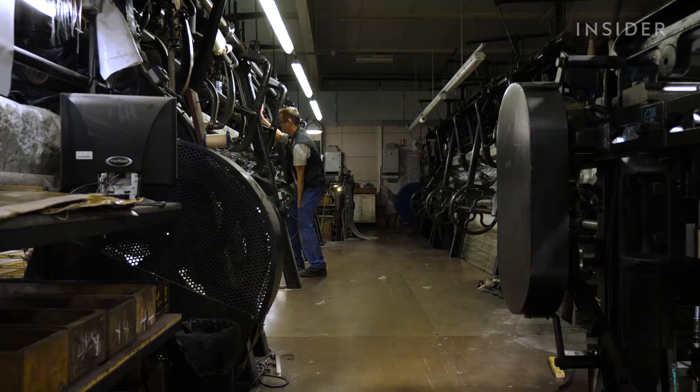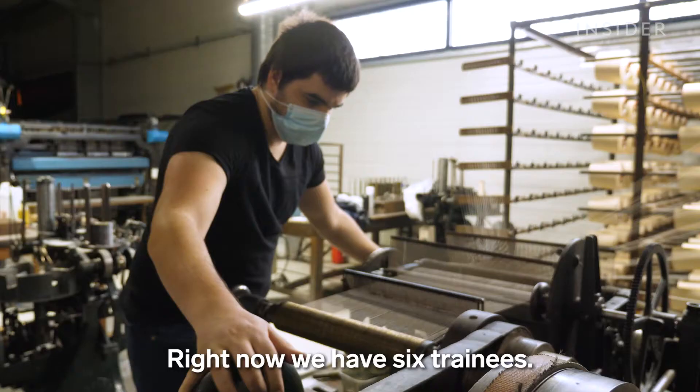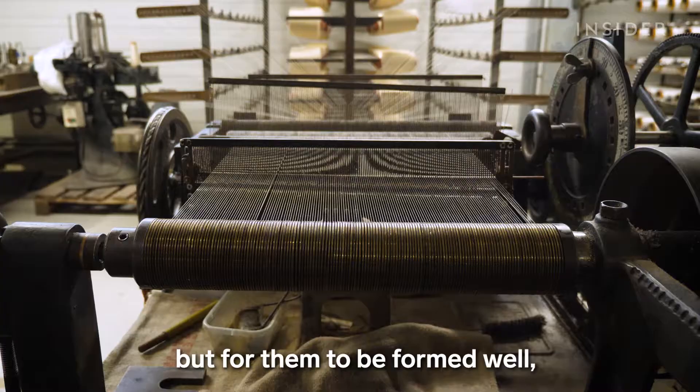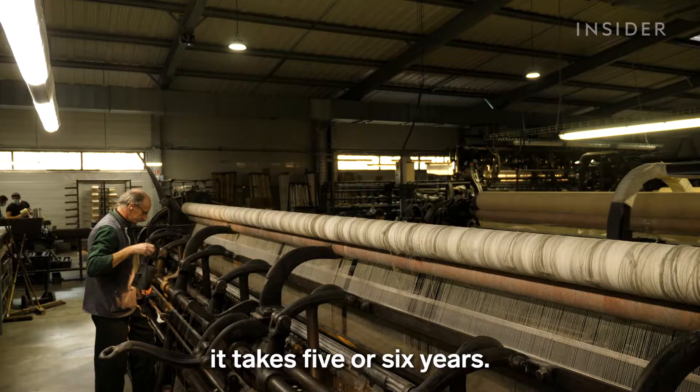Each step requires an expert, but this makes finding new workers challenging. "At this moment, we have six young people here in training. It's been a few months since they've been here, but to start to be well trained takes about three or four years. And to have an independent worker on the job, you have to count five or six years."